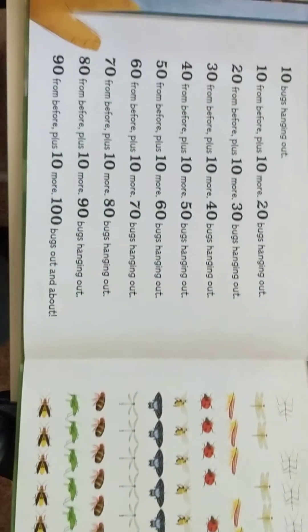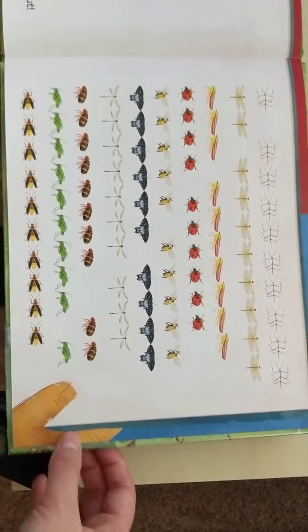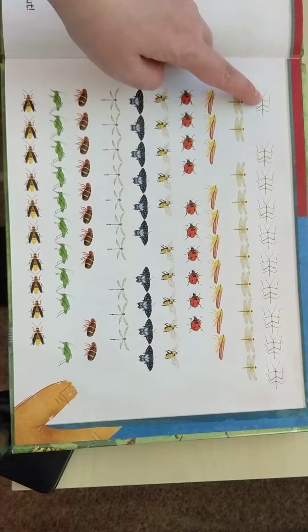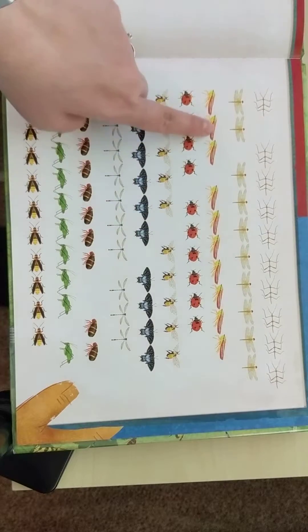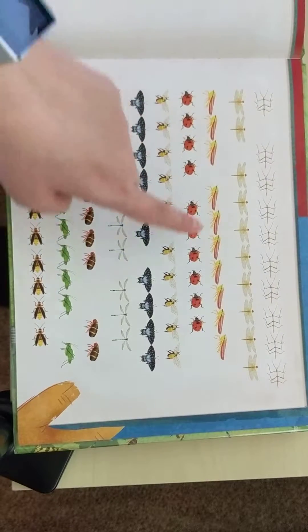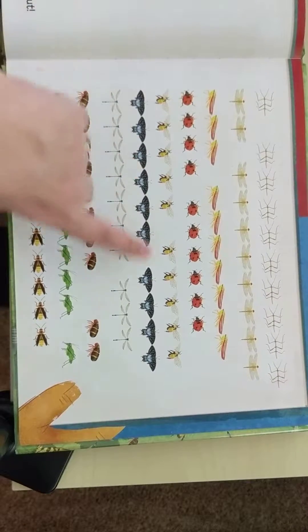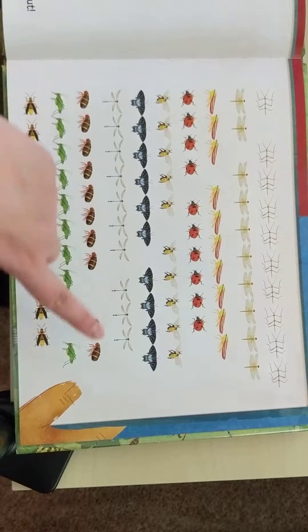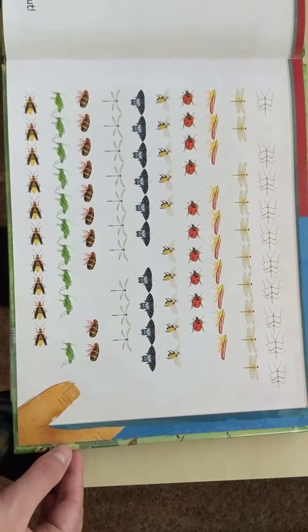I love this next page because it's counting by tens. Ten bugs hanging out. And then over here it shows your groups of ten — the different ways that you can make the groups. So you've got one and nine, two and eight, three and seven, four and six, five and five, six and four, seven and three, eight and two, nine and one, and ten and zero. That reminded me a lot of our number bonds or fact families.